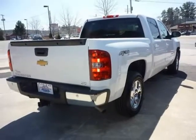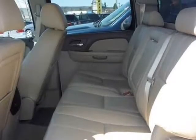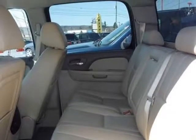Chrome alloy wheels, backup sensors, and the tow package. Better still, this is still in zero deductible bumper-to-bumper factory warranty, good at any Chevy dealer in North America.